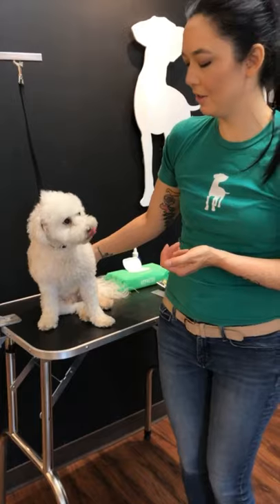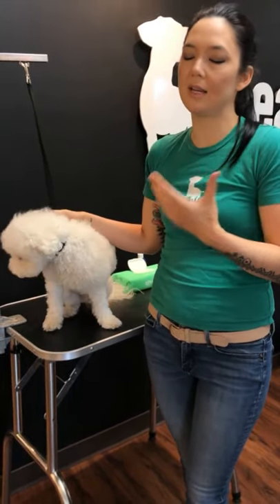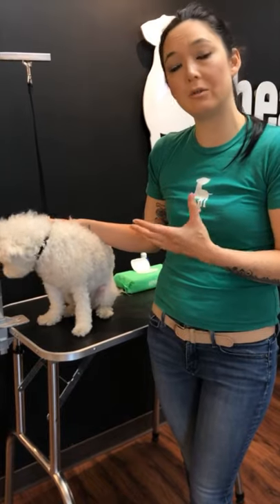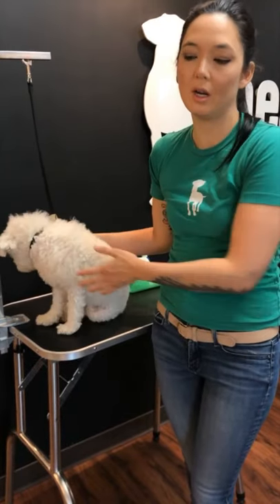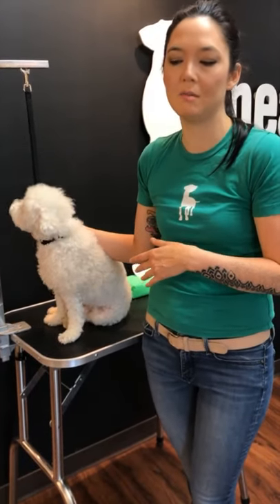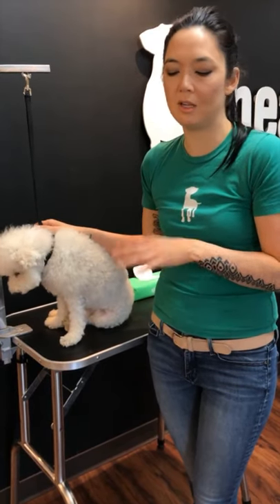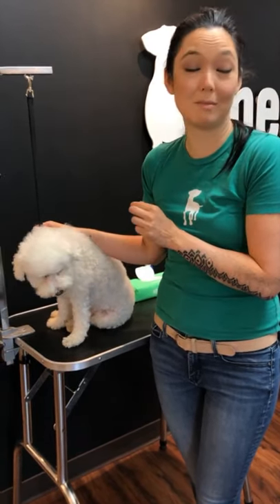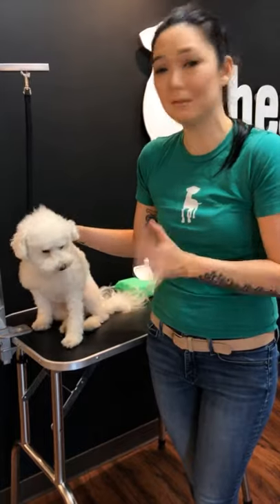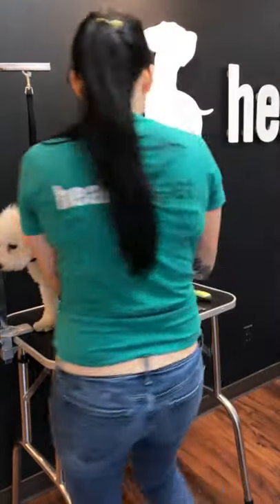A lot of experts debate whether you should do anal glands whatsoever. What I prefer to do is check the anal glands and see if they're overly full. If a dog does them themselves and never needs them done, then I just leave them alone — but I can give you guys a little demo.